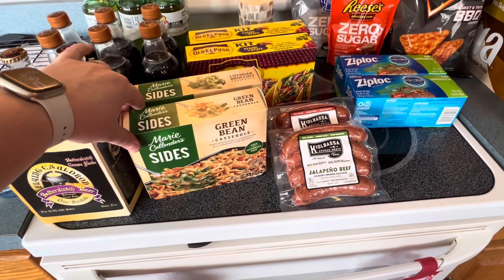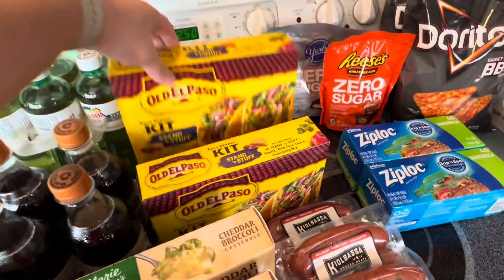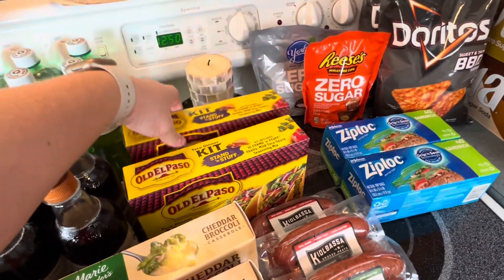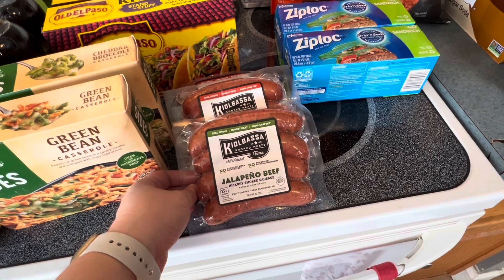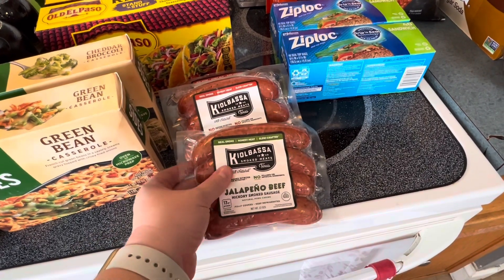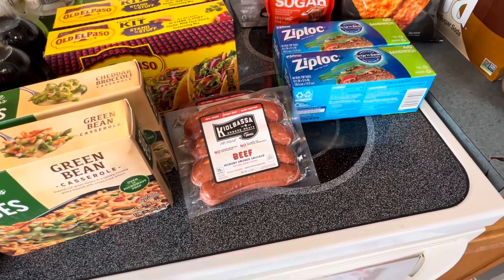The Marie Calendar sides were buy one, get one this week. The Old El Paso kits were also buy one, get one. The kielbasa sausages were buy two, get one. Hubby picked up one of the jalapeño beef and then we got two of the regular beef.